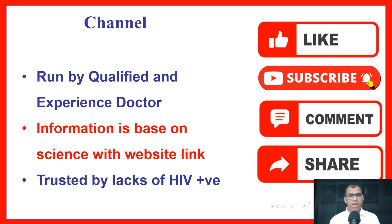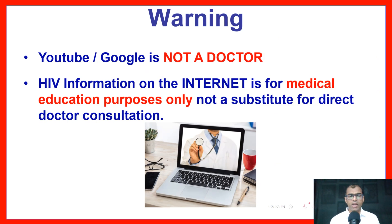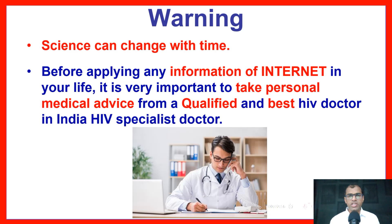This channel is run by qualified and experienced doctors. Information is based on science with website links, trusted by lakhs of HIV-positive people. YouTube or Google is not a doctor. HIV information on the internet is for medical education purposes only, and not a substitute for direct doctor consultation. Science can change with time; before applying any information from the internet in your life, it is very important to take personal medical advice from a qualified and best HIV doctor in India.